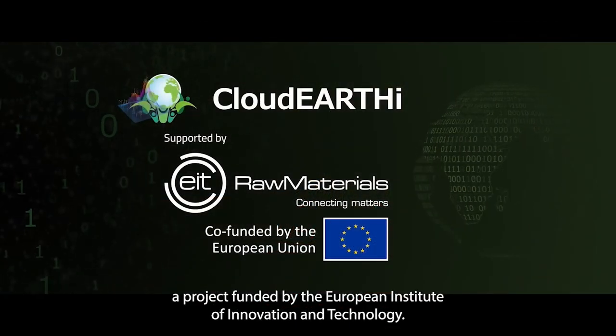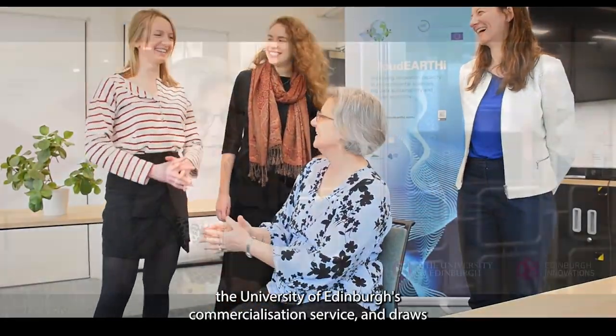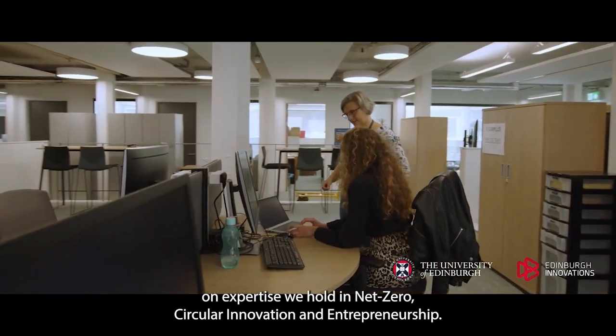It has been developed thanks to the University of Edinburgh's participation in Cloud Earth Eye, a project funded by the European Institute of Innovation and Technology. The project involves five other universities and a business partner. This framework was designed by a team at Edinburgh Innovations, the University of Edinburgh's commercialisation service, and draws on expertise in net zero, circular innovation and entrepreneurship.